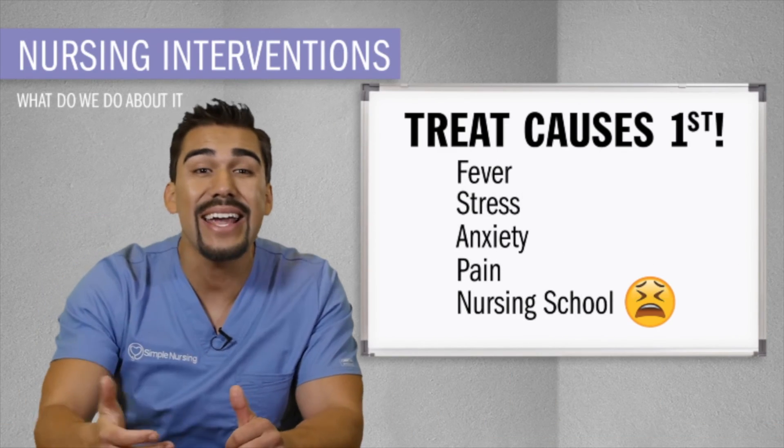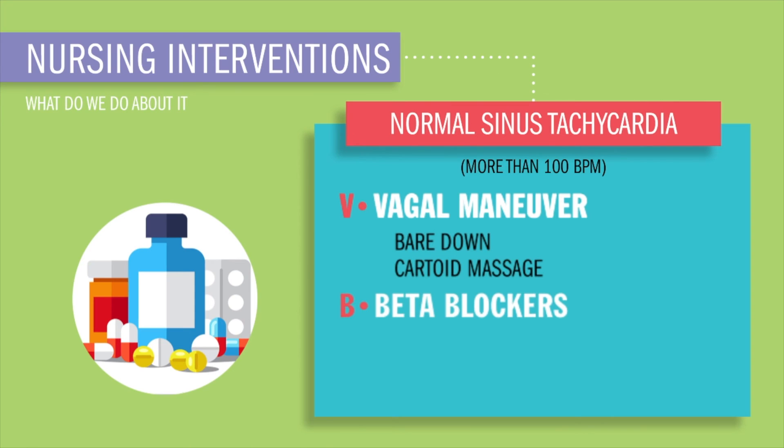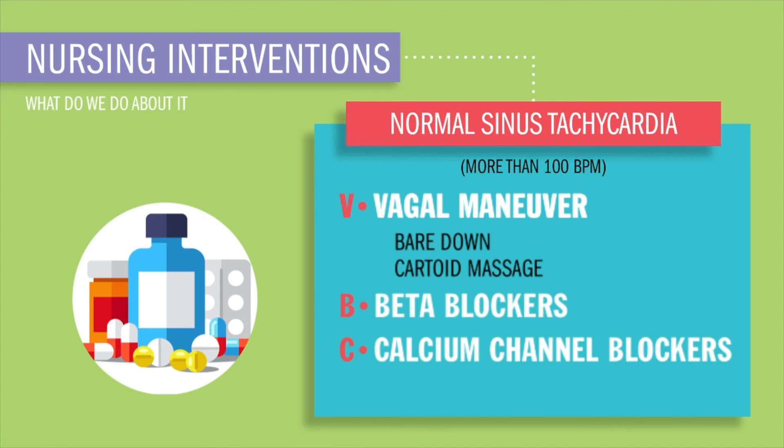For normal sinus tachy — more than 100 beats per minute — we're treating the causes like fever, stress, anxiety, pain, or nursing school. If that doesn't work, we'll use VBS: vagal maneuver, when you bear down like you're pooping; or carotid massage right here, which is going to drop the heart rate. Or we'll use beta blockers — LOL-ending drugs like metoprolol — which brings down that heart rate by blocking beta-1 receptors in the heart. Calcium channel blockers, XAM and -pine ending drugs such as diltiazem or nifedipine, both relax the blood vessels and bring down contractility, which reduces workload on the heart.